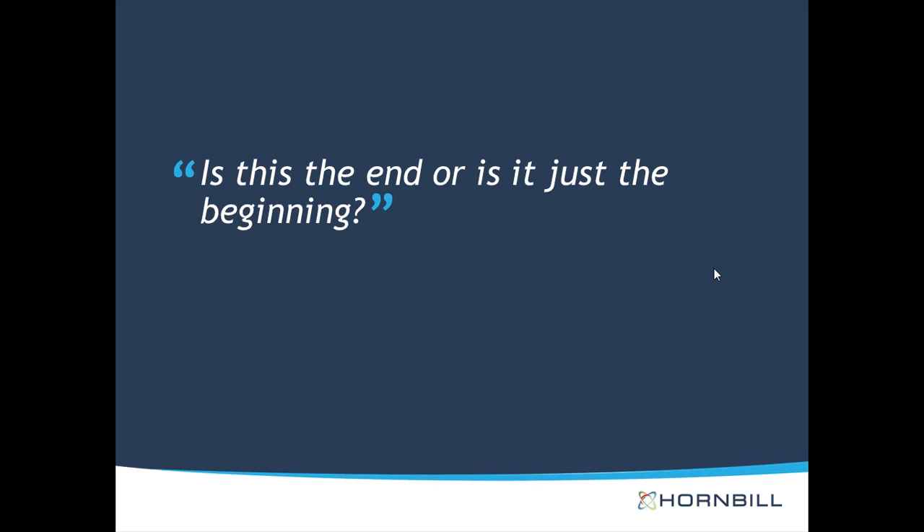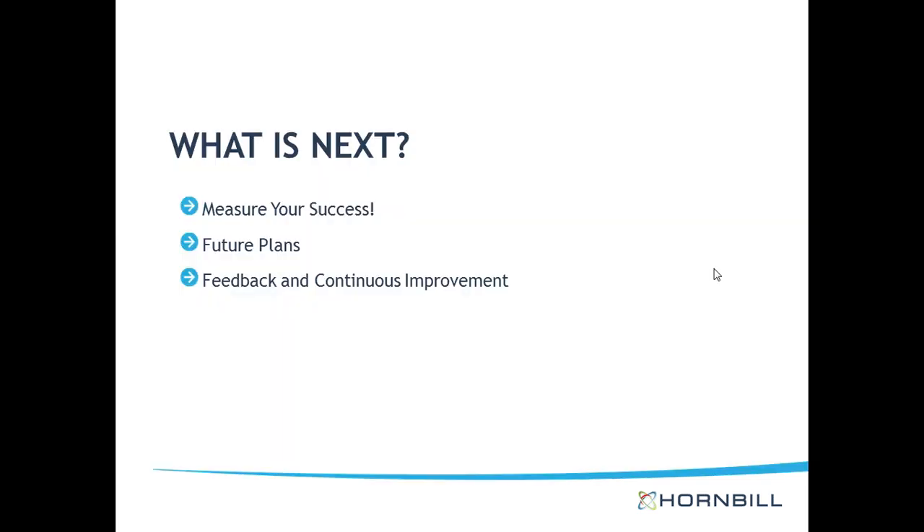Is this the end or just the beginning? Once you've gone live with the service portal and customers are happy, you need to think about whether it's the end or just the beginning. As mentioned, think about what comes next once implementation is done. The first important thing is to measure your success — how do you plan to do that? Define your KPIs, and think about what kind of continuous feedback you can get from your customers. After all, you're implementing it for them. You'll probably find it useful to get their input in case you didn't get it quite right the first time. They might come up with very useful information for you, and you need to think about what you're going to do with all that data.